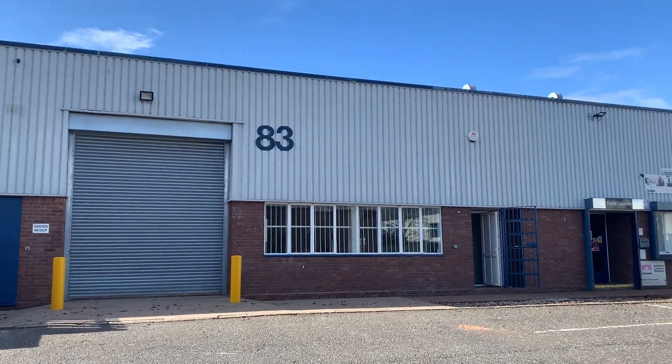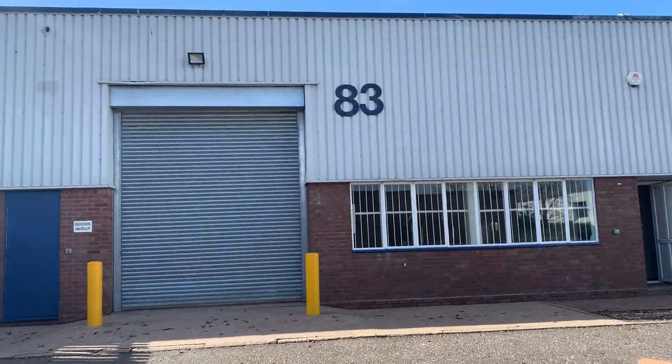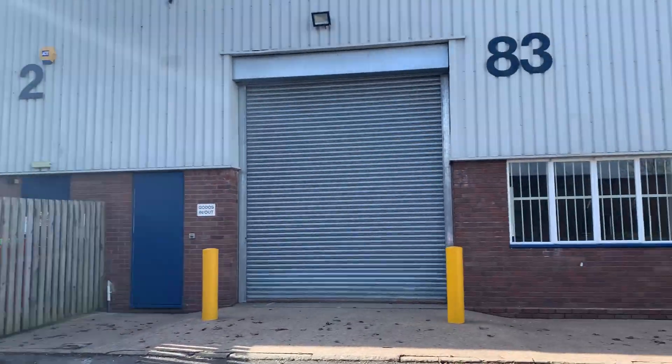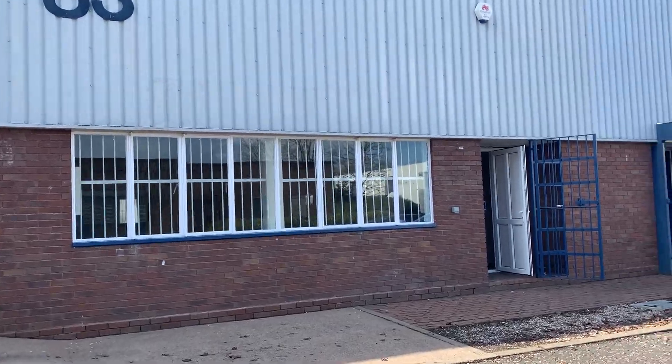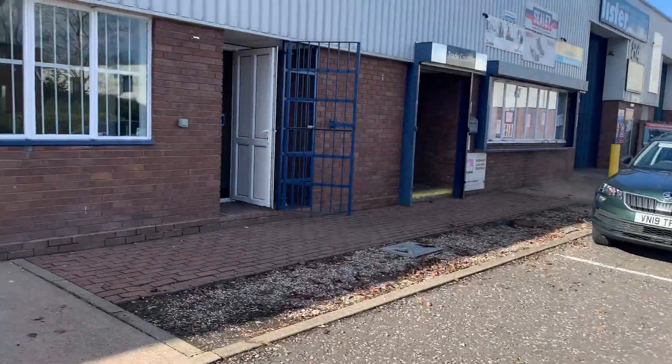Welcome to 83 Hemming Road, Washington State village. Nice modern mid-terrace factory warehouse, about 3,800 square feet. Four-court parking, space for loading and unloading.